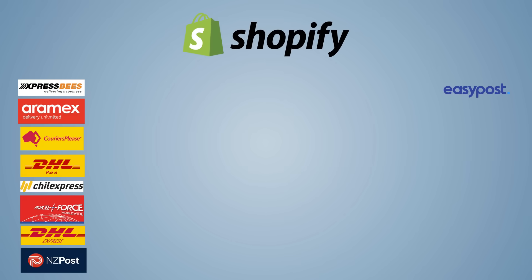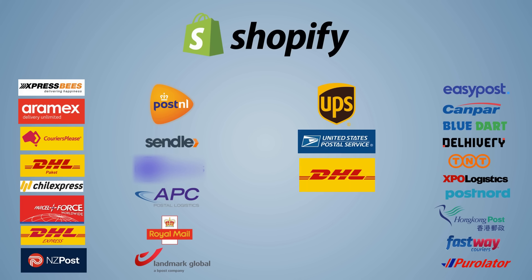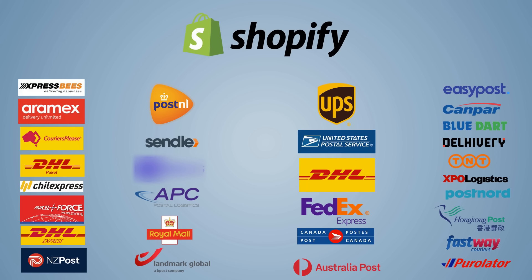The app supports 30-plus shipping carriers across the globe including UPS, USPS, DHL, FedEx, Canada Post, and Australia Post.